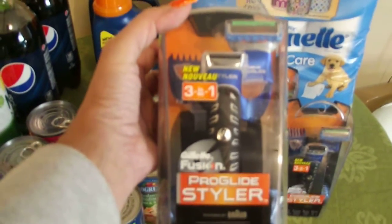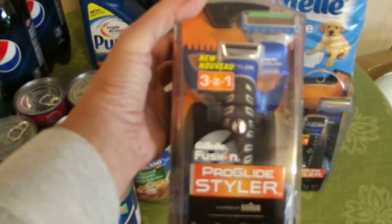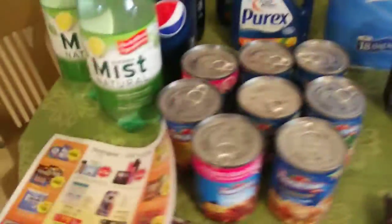The ProGlide Stylers are originally $19.99, on sale for $9.99. And after coupons and extra care buck, you wind up paying essentially $0.99 a piece. Could not resist that deal.